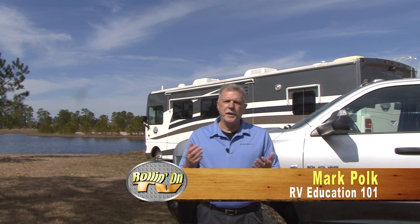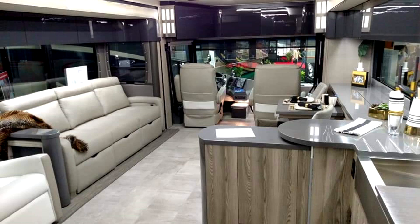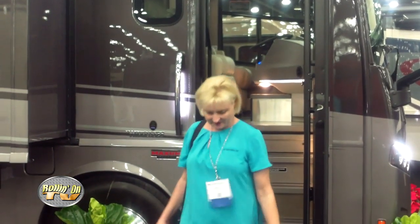I'm Mark Polk with RV Education 101. Purchasing a recreation vehicle is the second largest purchase lots of people make in their lifetime. When you make the decision to spend that kind of money, it's important you make wise buying decisions. First on my list is making a hasty buying decision — purchasing an RV without doing any research. Hasty buying decisions are common in high-pressure selling environments, especially when a salesperson tells you these prices are only good for today. Lots of people buy RVs at shows where there's a lot of excitement, only to discover it is the wrong type, too big, too small, or too expensive. A hasty buying decision can be a costly mistake.